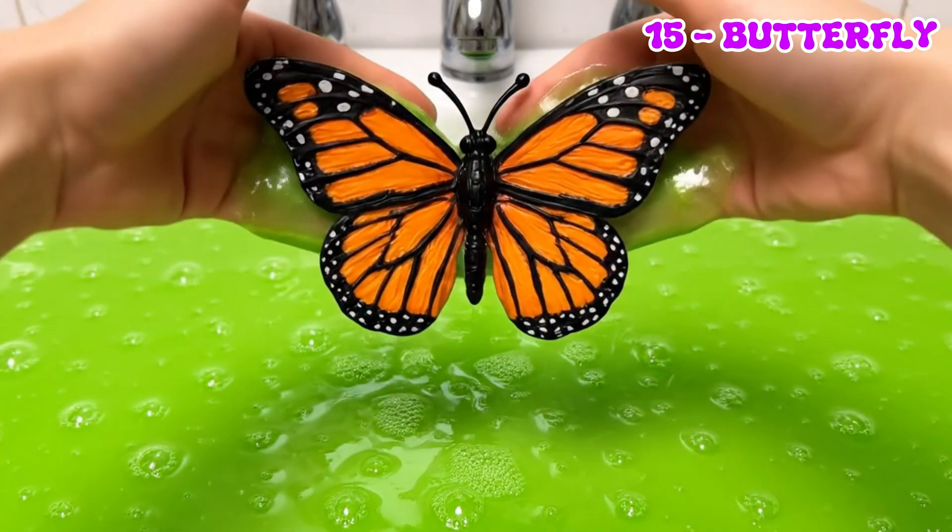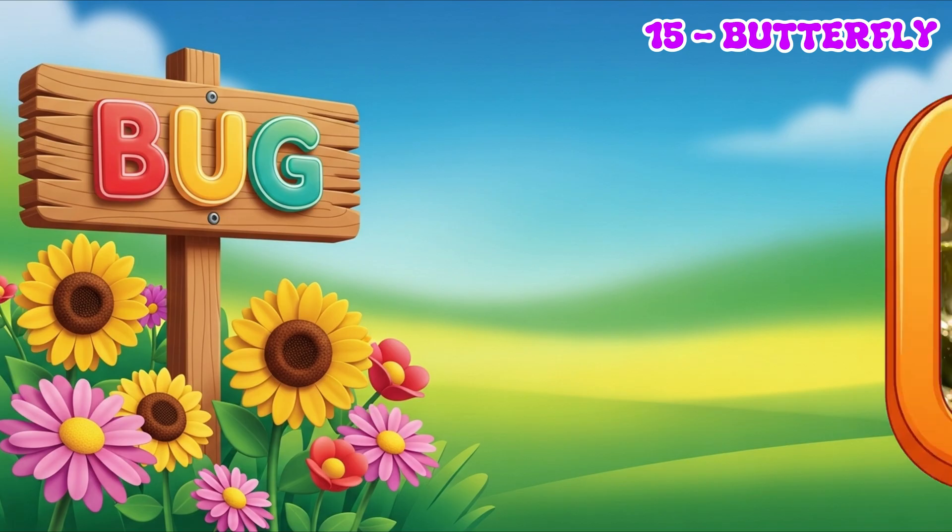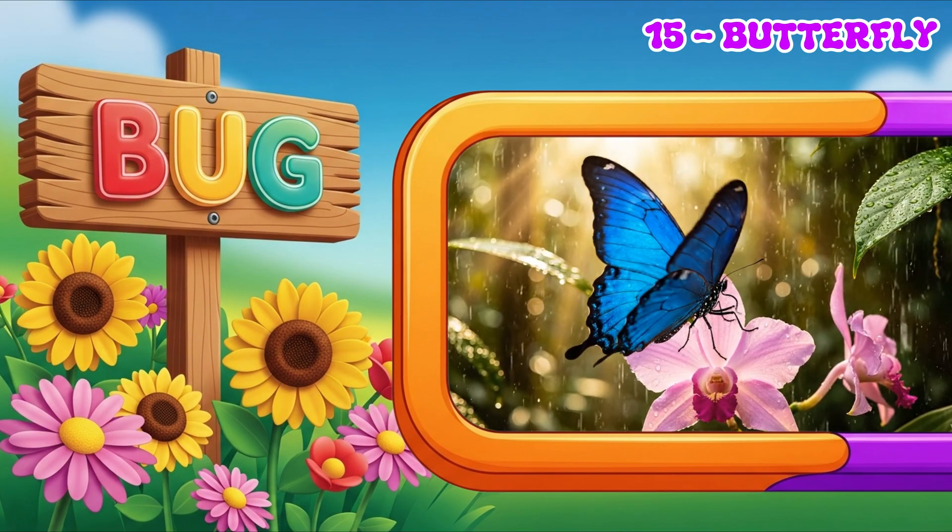Butterflies are colorful and very delicate. They fly between flowers, feeding on nectar, and love the warmth of the sun to fly higher.